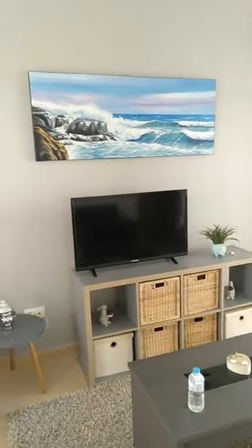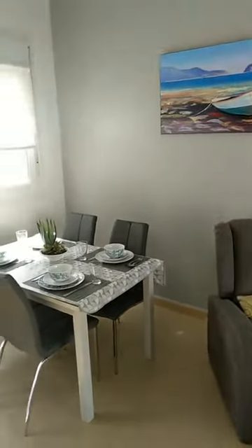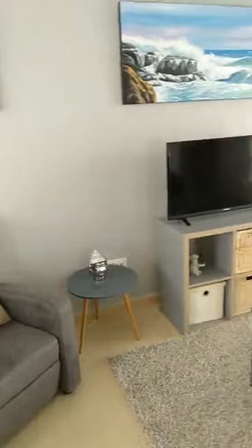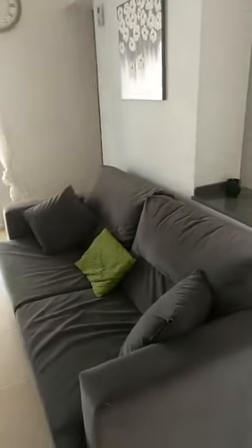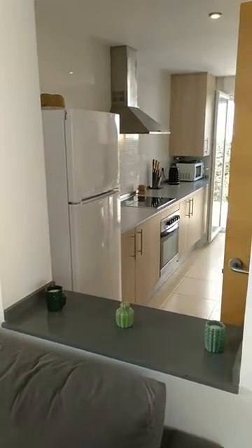We're standing here in the living room — it's a little dark, the light isn't great. Here we go with the dining area, television seating, lounges, and a sofa which is actually a sofa bed that can be pulled out. We also have direct access to the kitchen from here.